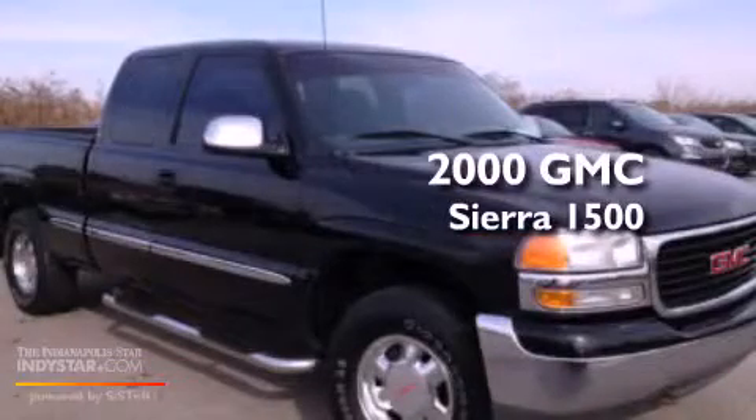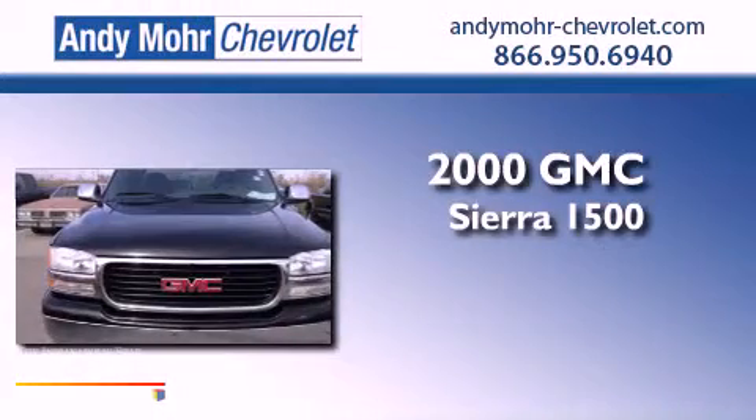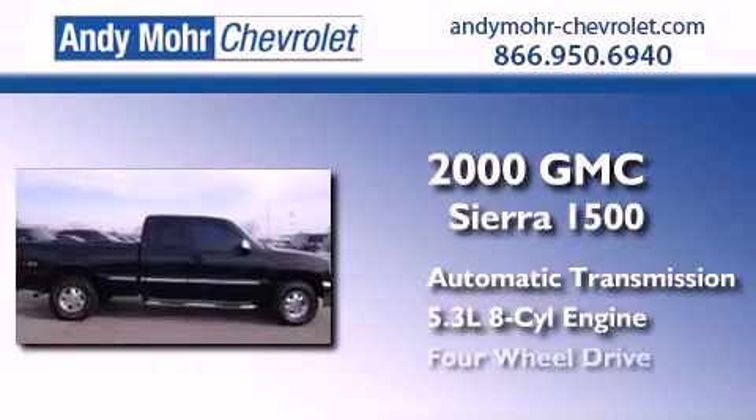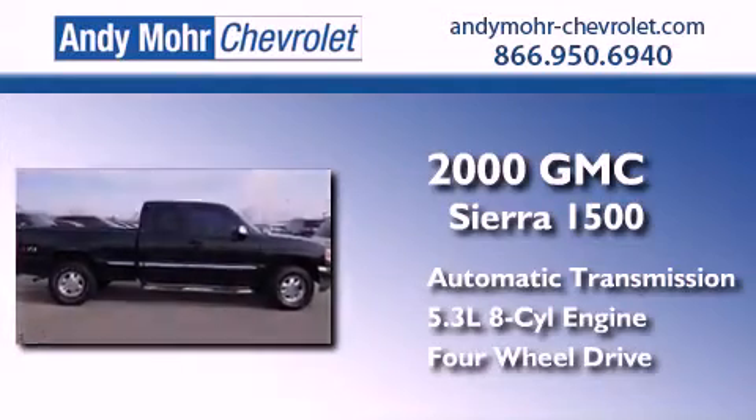This is a 2000 GMC Sierra 1500. This truck has an automatic transmission, a 5.3-liter V8, and the added safety and control of four-wheel drive.